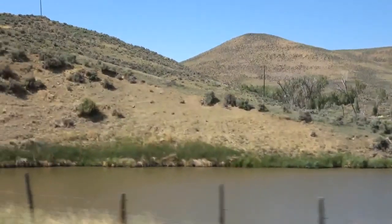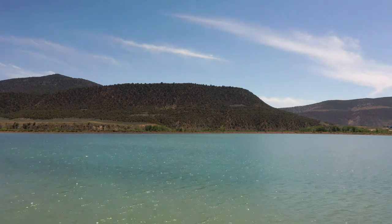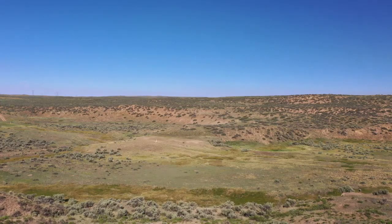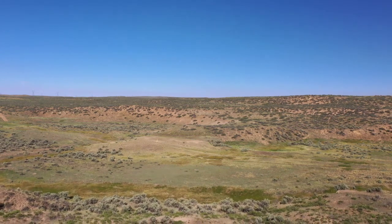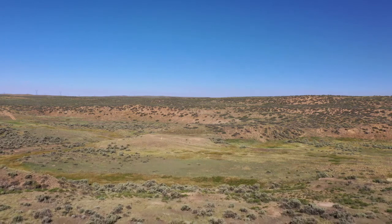The opportunistic hunter can set up a blind adjacent to one of these water sources, increasing the chance of spotting good mule deer. As the season progresses and the weather cools down, the deer will move out of the barren snow-covered areas and on to greener pastures.